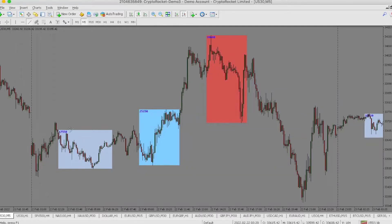Let's just look at structure. We have the Asia high, and you can see once it broke Asia's high it came back to retest it and then traded higher.